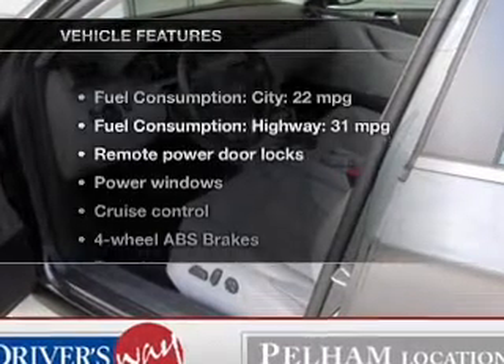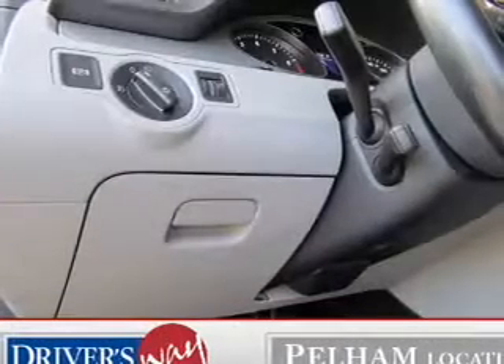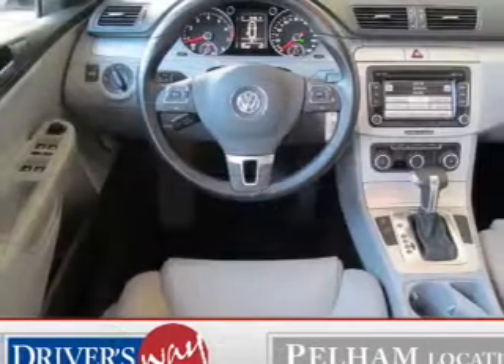And with these notable features, you won't want to miss out on the opportunity to own this amazing ride: power door locks, power windows, cruise control, Bluetooth wireless, an AM FM stereo with multi-disc CD player, satellite radio, and power mirrors.